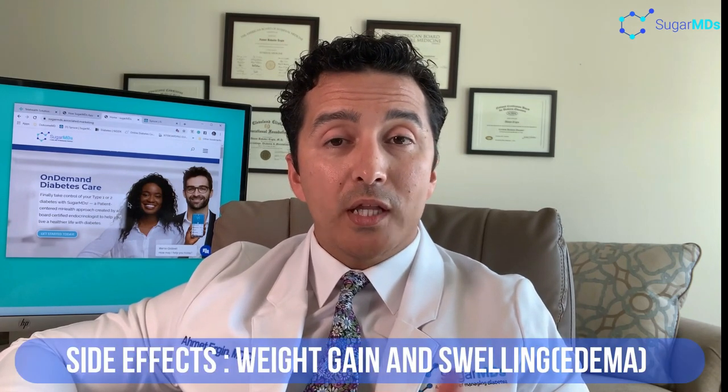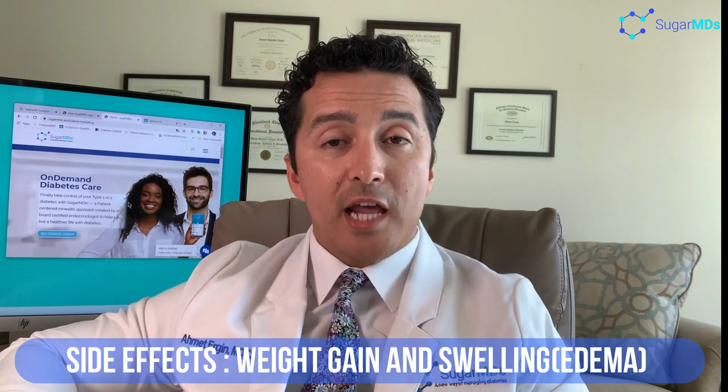These are the times you can text your coach at SugarMDs, tell them what is different, and get an immediate answer on how to adjust your medication. Another side effect is weight gain — excessive swelling and water retention can also happen with Lantus, especially if you are aggressively treated with any insulin agent. There are ways to avoid weight gain and swelling due to Lantus, and there are things we consider before putting you on this medication.